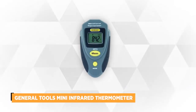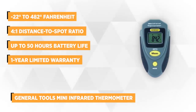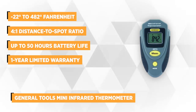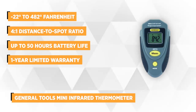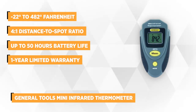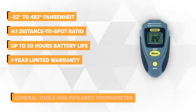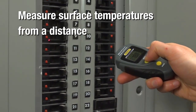At number 5 is the General Tools Mini Infrared Thermometer. Having this product is the safest and simplest way to determine hidden hot and cold spots in your workspace or home. It's perfect to use for food processing, electrical work, HVAC, and more. It's perfectly sized for convenience and portability, making it ideal for a wide range of applications.